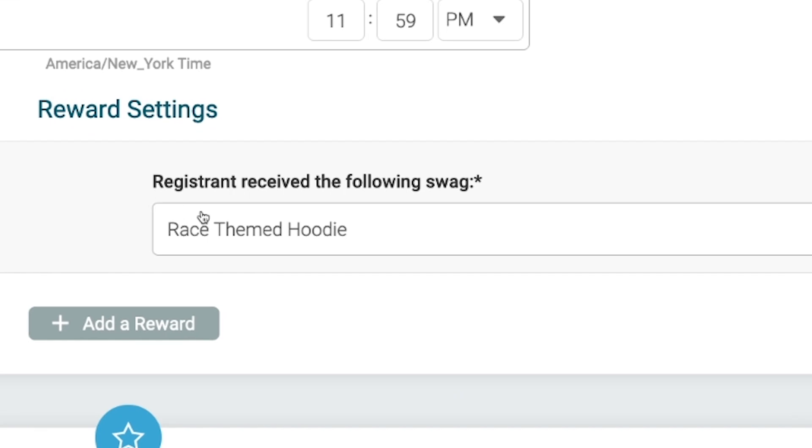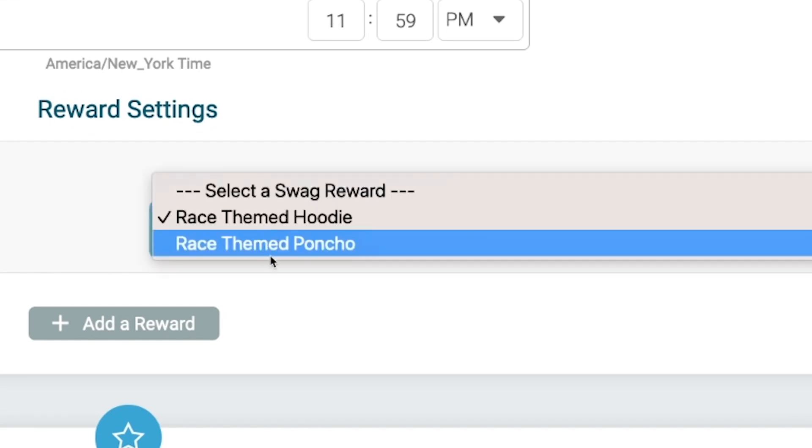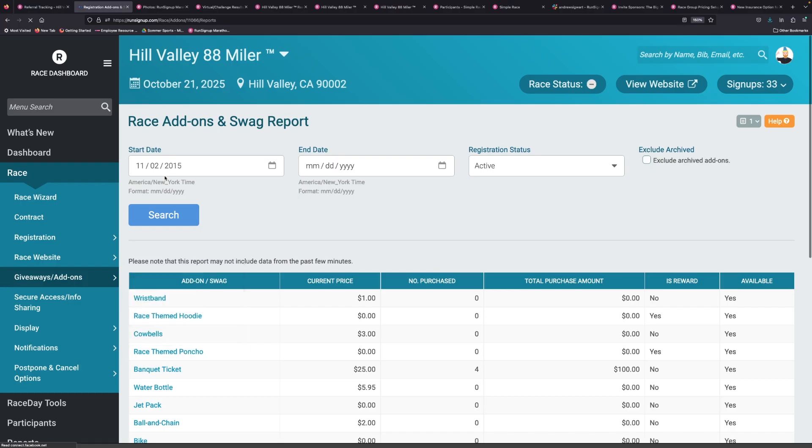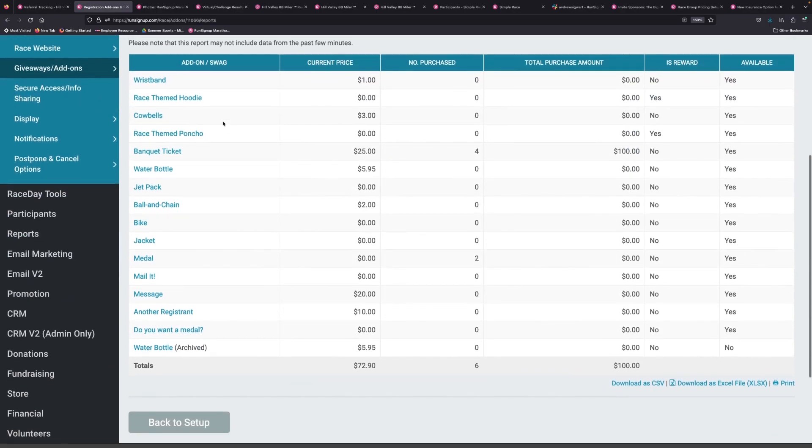So is the phrase 'all the rage' — all the kids are using that these days. Once you have those set up, you can go in here and pick which of your swag rewards you want to give for that certain number of referrals. We also have reporting for this that shows up in your add-ons report.